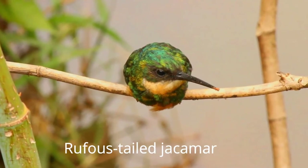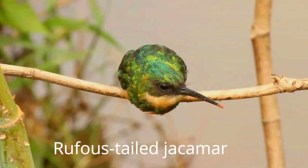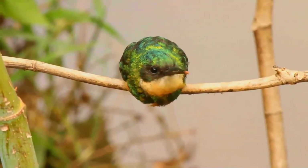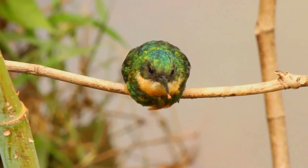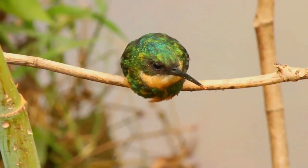The rufous-tailed jacamar, Galbula rufocorda, is a near-passerine bird which breeds in the tropical New World in southern Mexico, Central America, and South America, as far south as southern Brazil and Ecuador.